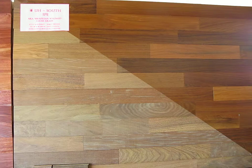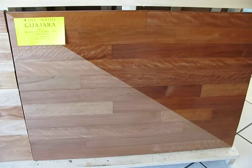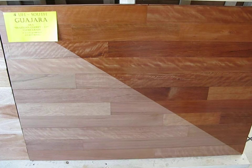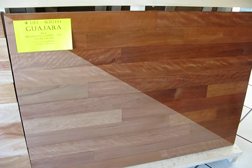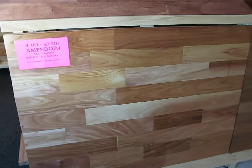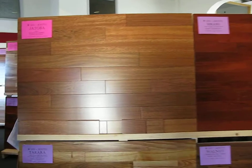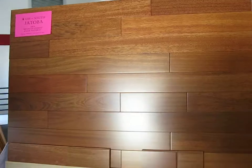Let me get around here to the other side and we can look at some more. We've got Ipe unfinished — these panels have poly on one side. We've got Guajara, also known as Brazilian Cherry Light, with a little bit of poly on it so the color really comes out. We've got Amendoim in a clear grade 1-3, there is Santos Mahogany unfinished select grade. And we've got the ever popular, well known Brazilian Cherry — hard wearing and beautiful.